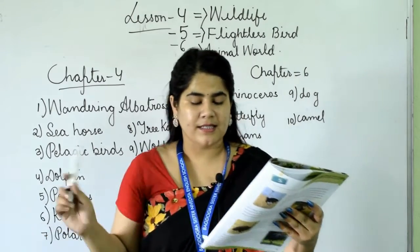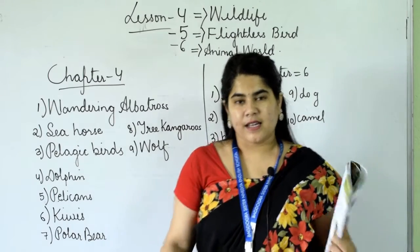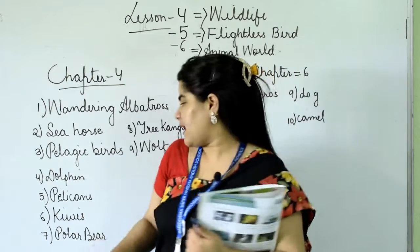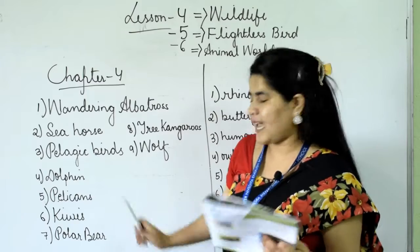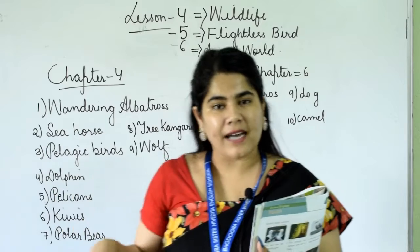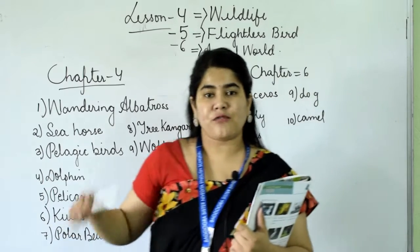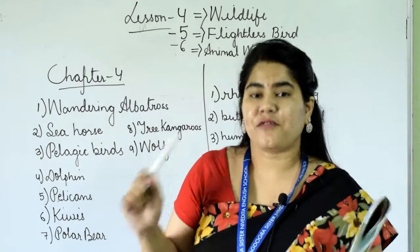Number six: it is the national bird of New Zealand. It cannot fly — this bird is flightless. The name is Kiwis. K-I-W-I-S. Students, tell me: what is the national bird of our country, India? Yes — peacock. So Kiwis is the national bird of New Zealand and it is flightless — it cannot fly.